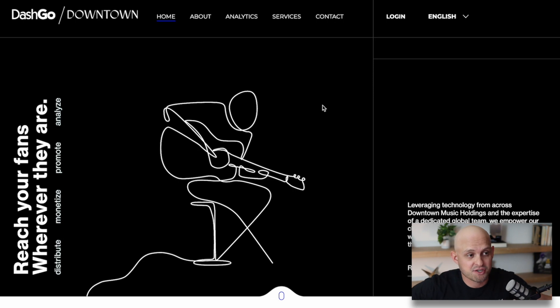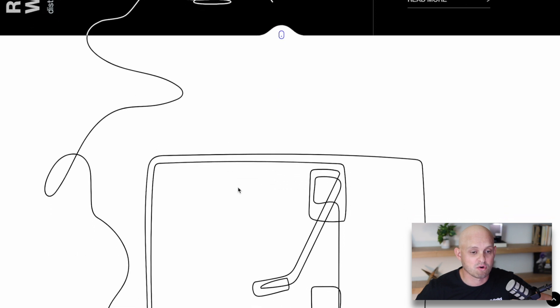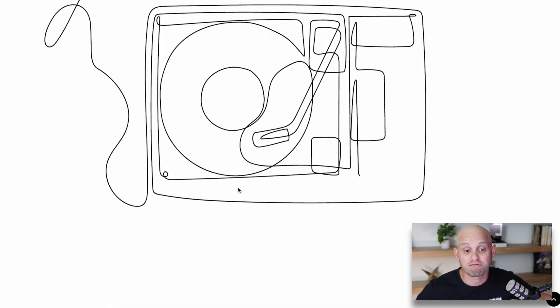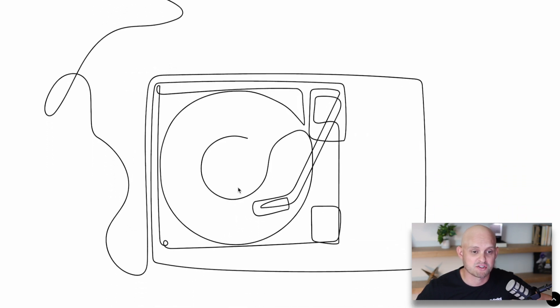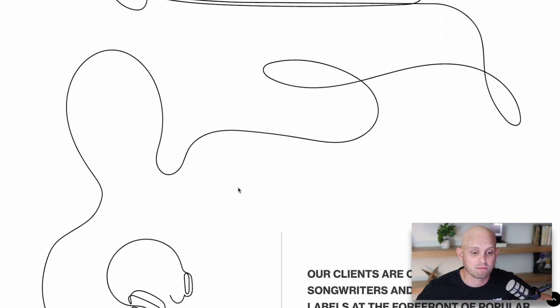Speaking of scroll animations, there are a lot of cool things you can do with tools like Lottie files, and you're going to see that in the next website, dashgo.com. This line art is super simple but really custom — you can tell they spent a lot of time on it. As I scroll, that line actually follows me all the way down the screen, and if I scroll back up it retracts.